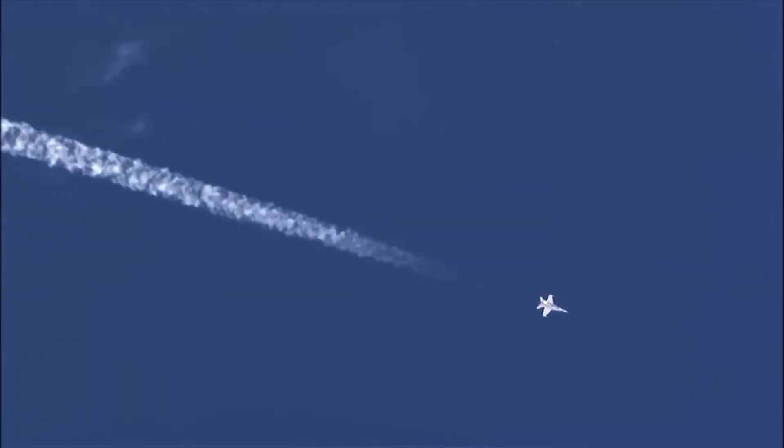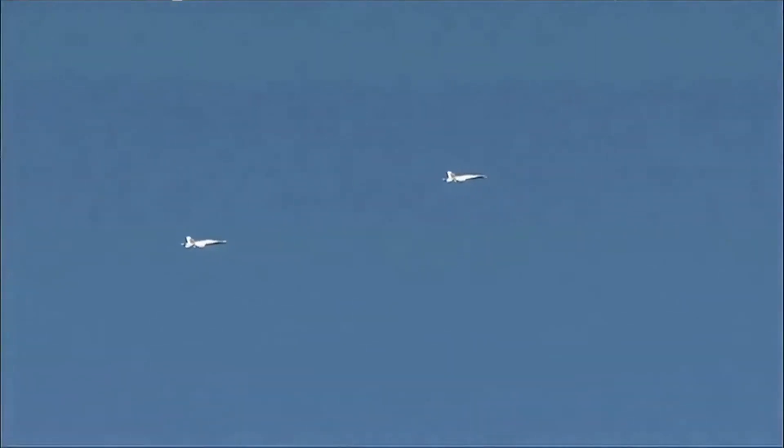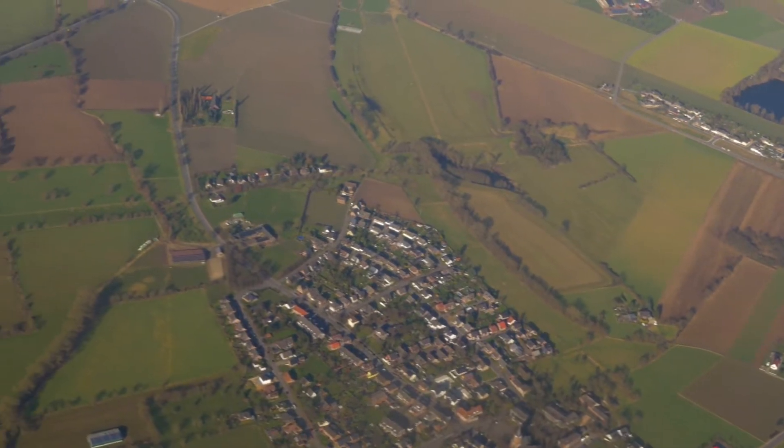The X-59 will be able to fly at supersonic speeds, faster than the speed of sound, without producing a loud sonic boom. But what is a sonic boom? A sonic boom is the thunder-like noise a person on the ground hears when an aircraft or other aerospace vehicle flies overhead faster than the speed of sound.